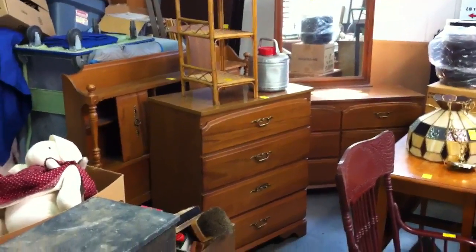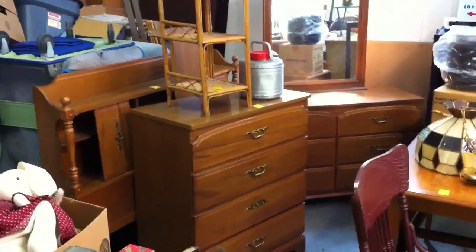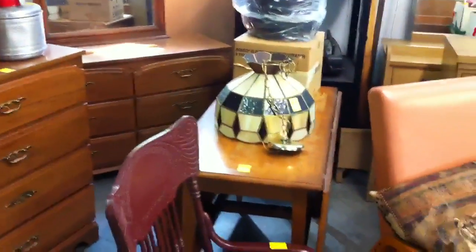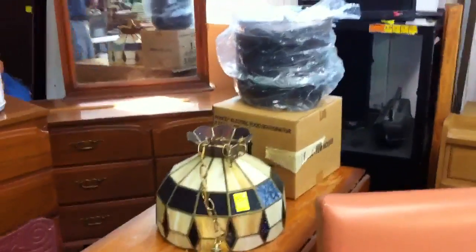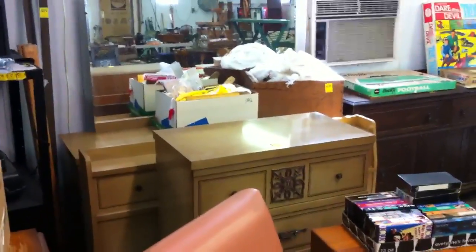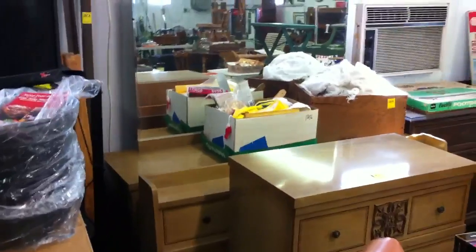First of all, we'll have a maple bedroom suite — full-size headboard and footboard, dresser, chest, and a drop-leaf table. There's also a food dehydrator. We've got a vintage bedroom suite in the blonde finish: chest, full-size bed frame, and a dresser with a mirror.